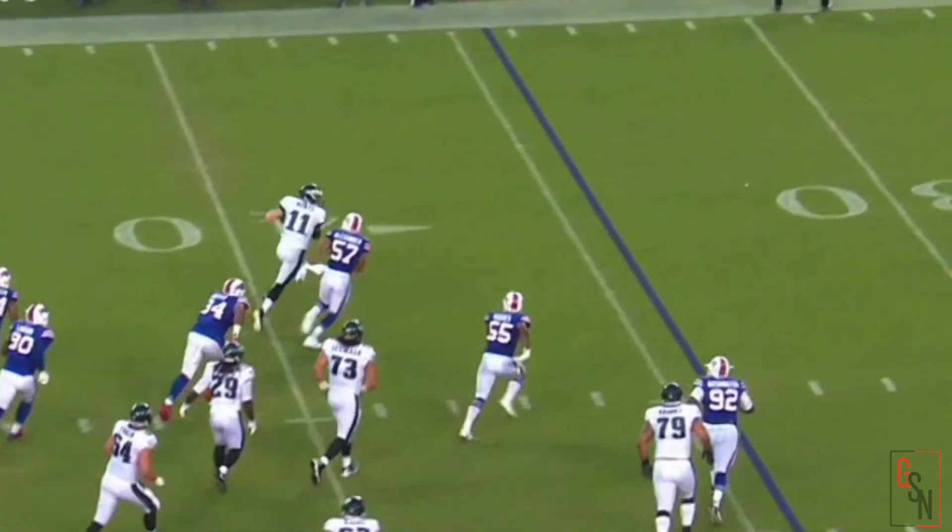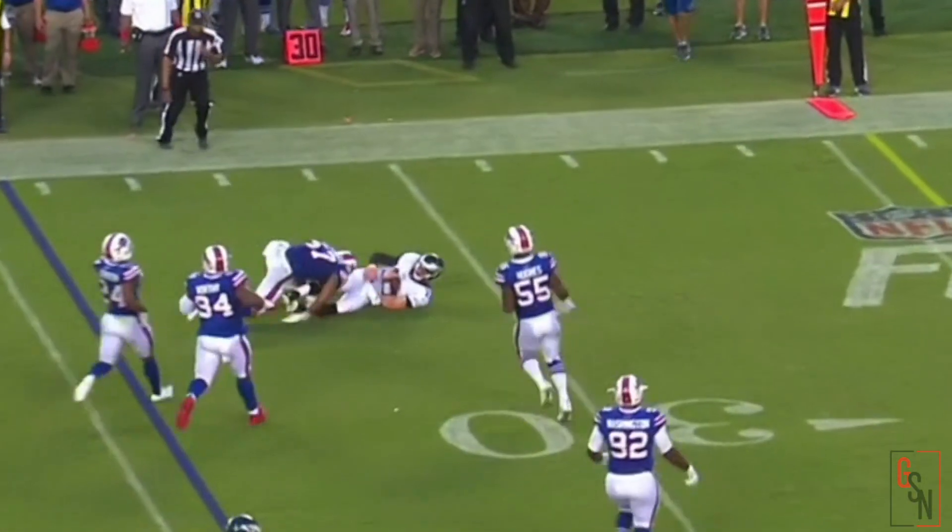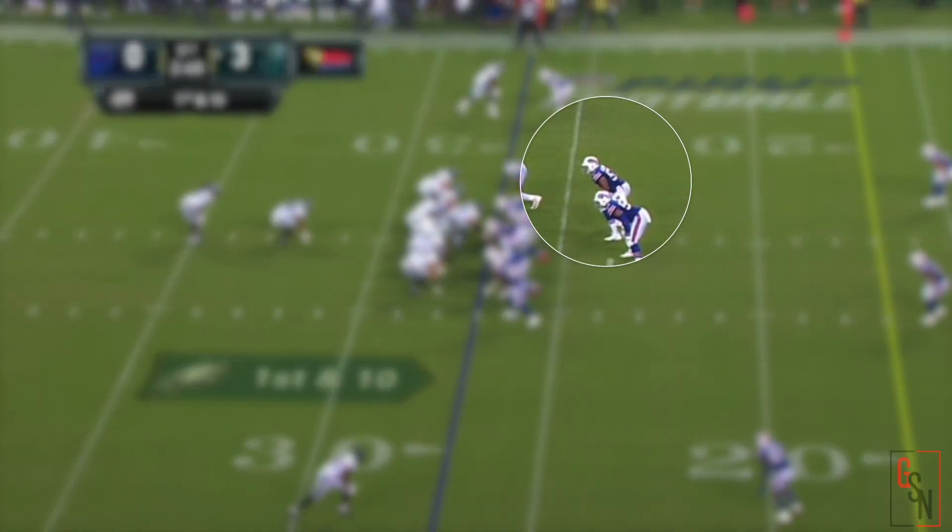Wentz has an open run to the outside. Flag on the play. Great play by Lorenzo Alexander to run him down. It's down at the 27-yard line.